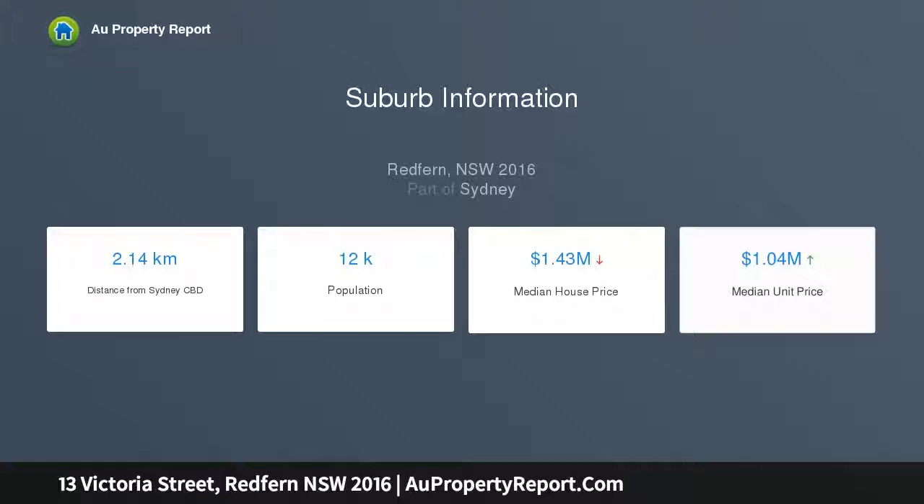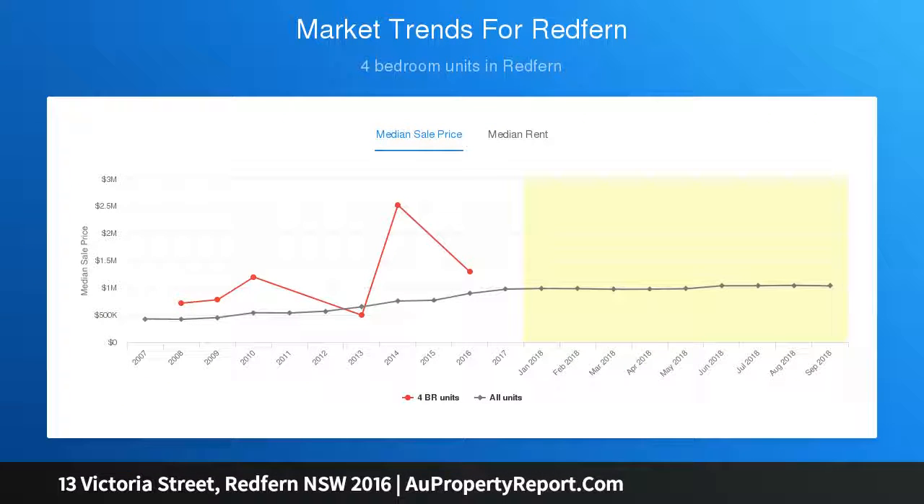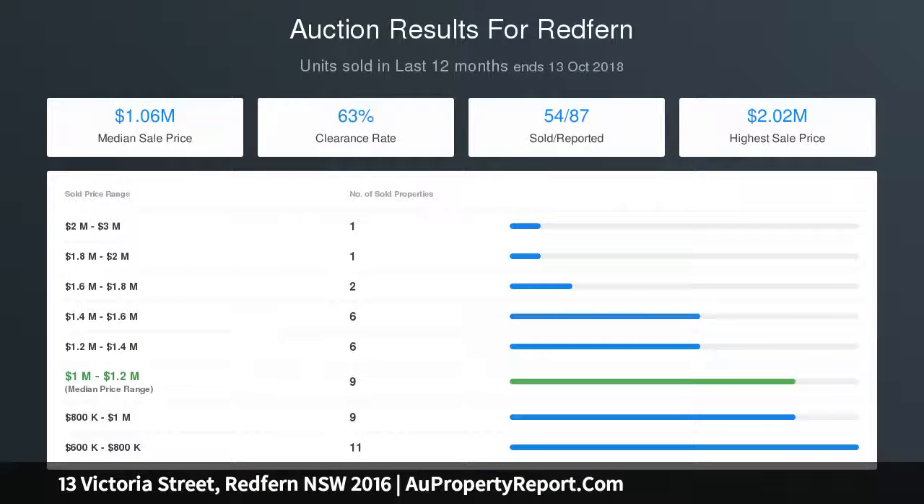Bedroom retreat upstairs with streetscape views and attic storage, external laundry facilities. Short stroll to Surrey Hills Shopping Centre, Crown Street, Moore Park and Dank Street, with easy access to central train station and bus network.